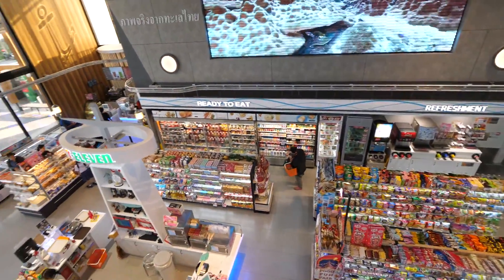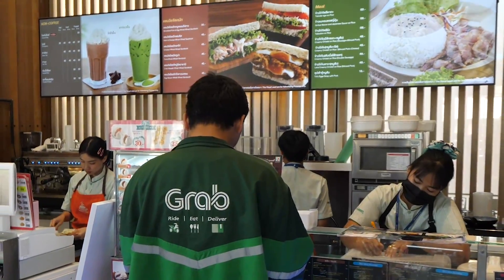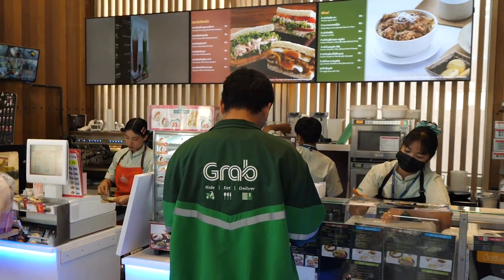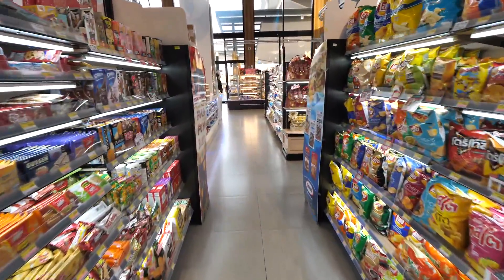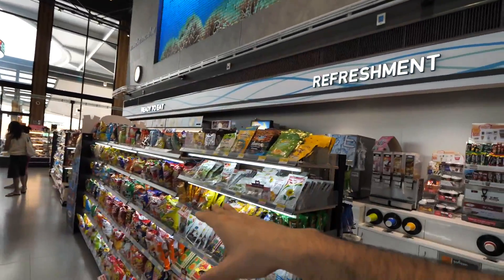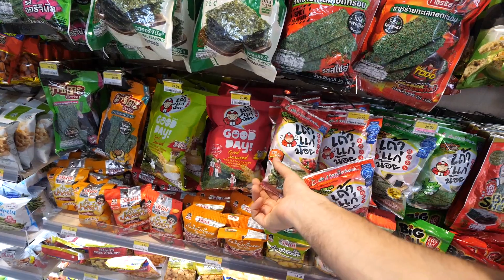This 7-Eleven is split up into a few areas: the store part with all the different snacks and goodies, a bakery, and also what looks to be a grab-and-go style cafe. First up I'm going to explore the entire store part — there's a total of two snack aisles, and I haven't really checked out the Thai snacks too much before.